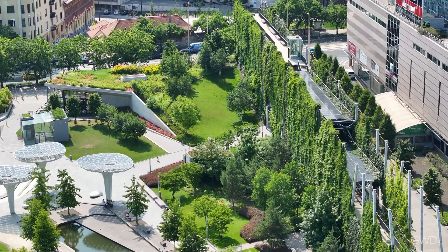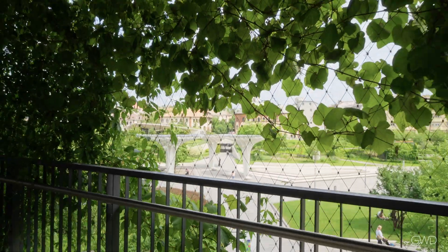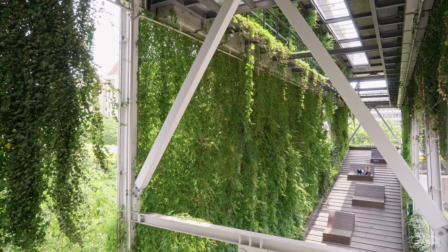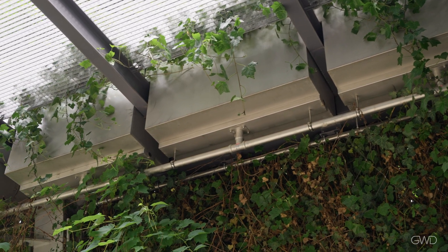Selkapu Park boasts the largest three-dimensional vertical garden in Central Europe and has one of the largest green wall areas in Europe with its 5,000 square meter overall surface.